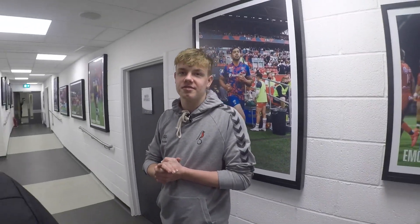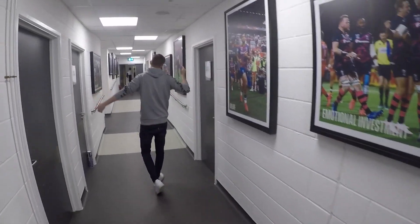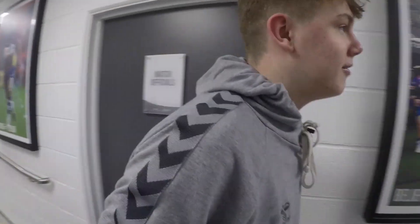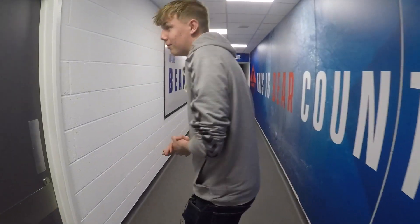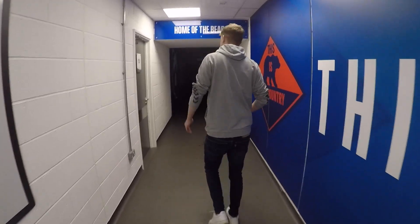Game by game they change it from Bristol Bears to Bristol City depending on who is playing at the weekend. Here we have the rugby kit room, the match officials' room where the likes of Mike Dean like to hang out. That would be in red if it was for Bristol City on a match day. Through here you've got the warm-up room, football kit room, and medical room.